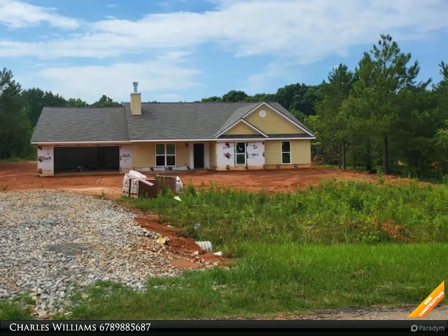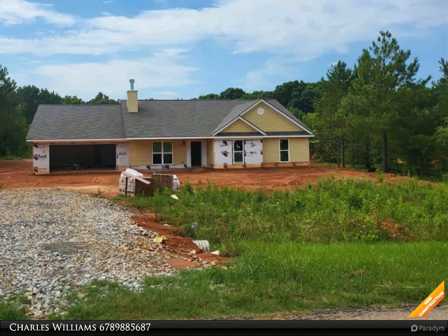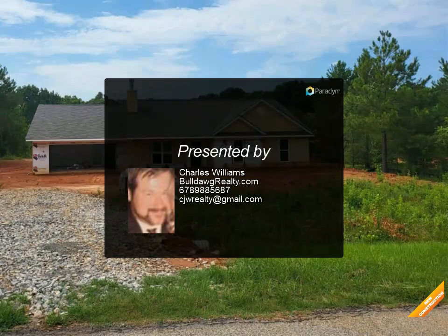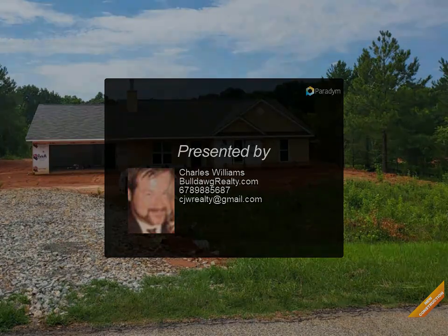Master suite has tray ceiling and walk-in closet. Master bath has double vanity, garden tub, and separate shower. Two-car garage, warranty included. The Sarah plan home is currently under construction.